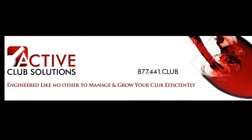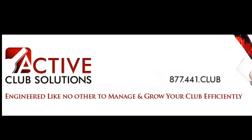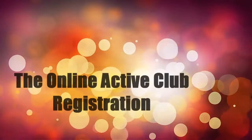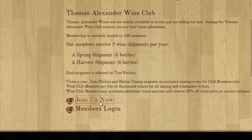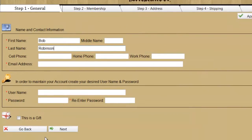The Active Club Solution software is engineered like no other to manage and grow your wine club efficiently. The online Active Club registration allows people to join your club online and immediately receive a personalized email to welcome them to your wine club.